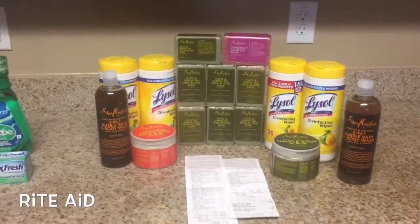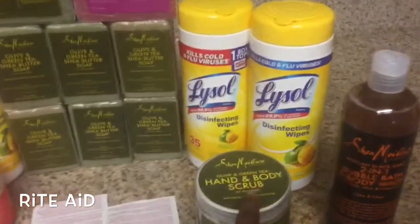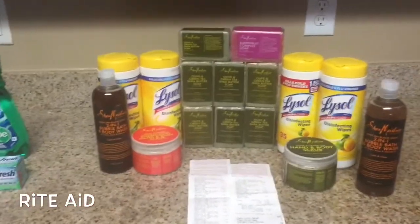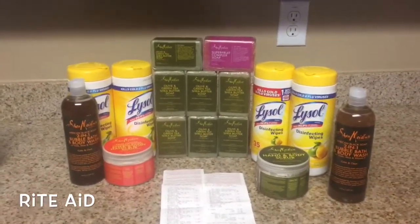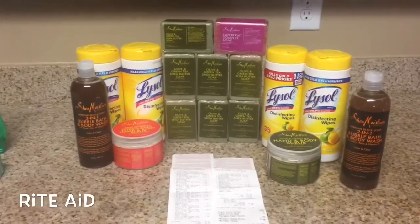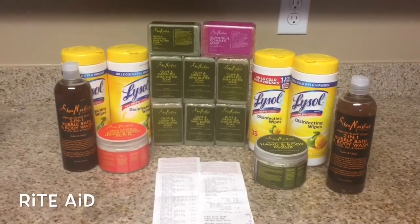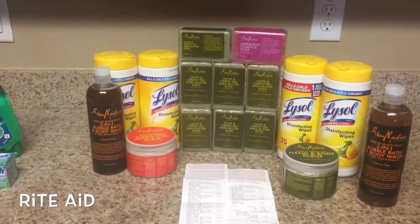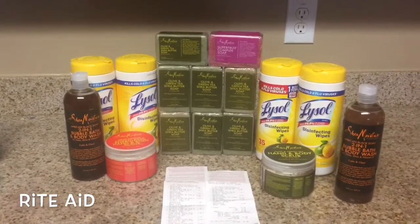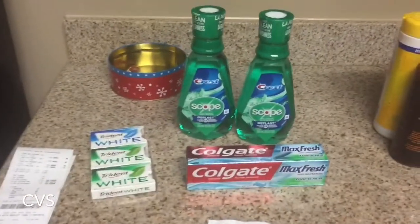I paid about $15 out of pocket for sixteen items up here, so that's less than a dollar per item. These hand soaps are normally $10–$12 depending on where you buy them, so getting them for a dollar is an amazing deal. With wintertime you want your body more moisturized, and Shea Moisture's olive oil, black soap, aloe, oats, vitamin E, and coconut oil are all going to do great things for your skin.